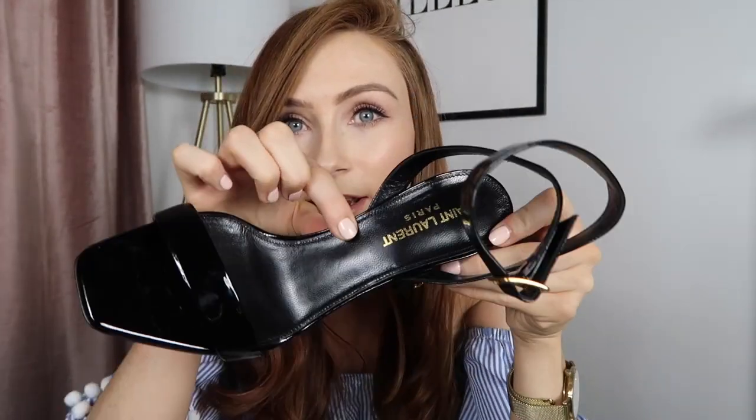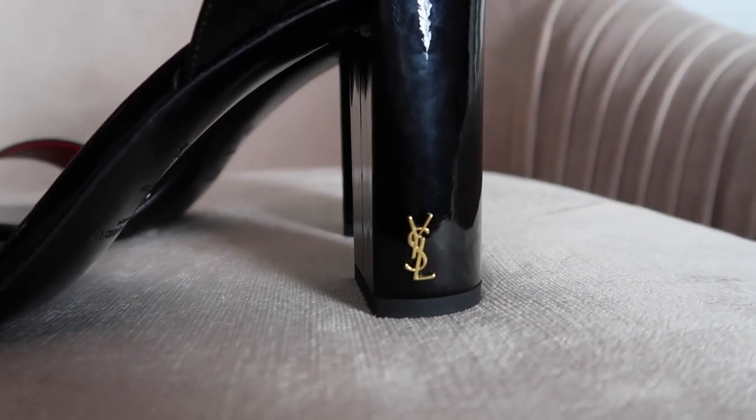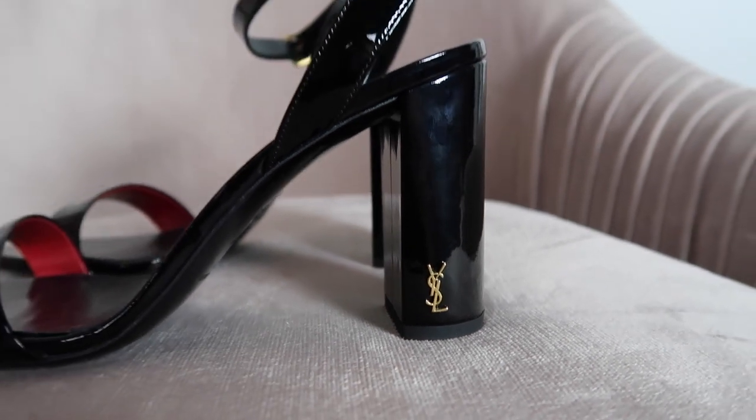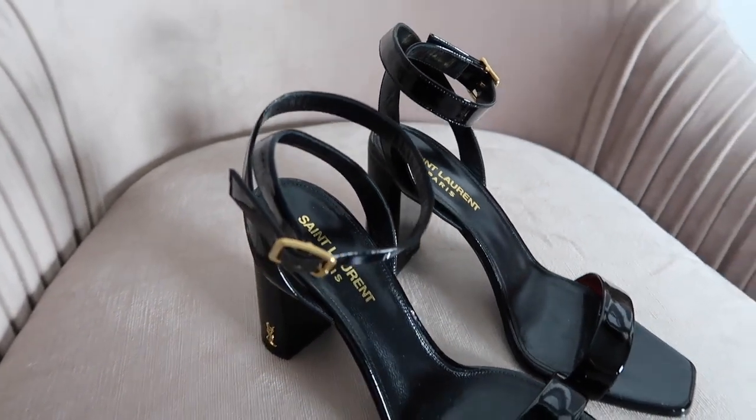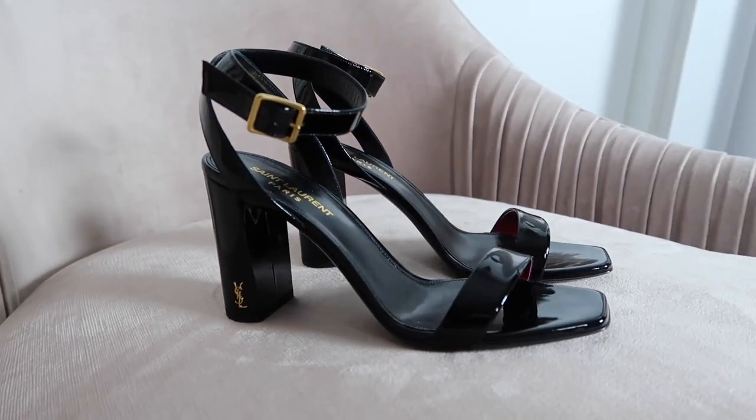I got them in patent, shiny black. They have the YSL logo on them, some gold hardware, the Saint Laurent branding on the inside, and there's a red detailing under the strap at the front. They're just divine. If you follow me on Instagram you might have seen me wear them last week with a black and white outfit. I wore them to different meetings and to a shoot — for probably three or four hours last Friday — and they are so comfortable.